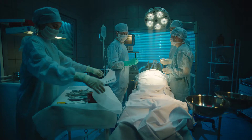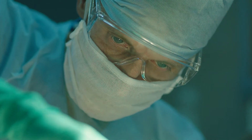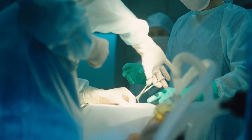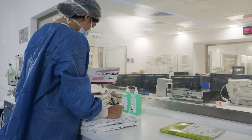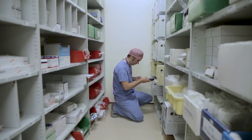The operating and procedural rooms are the heart of the hospital — a place where lives are saved daily. Running an efficient OR is a complex set of tasks, both operational and financial.